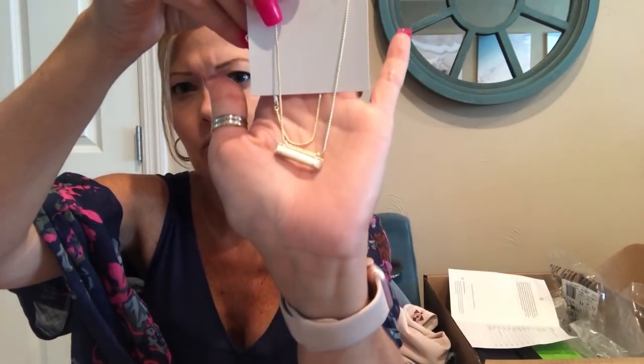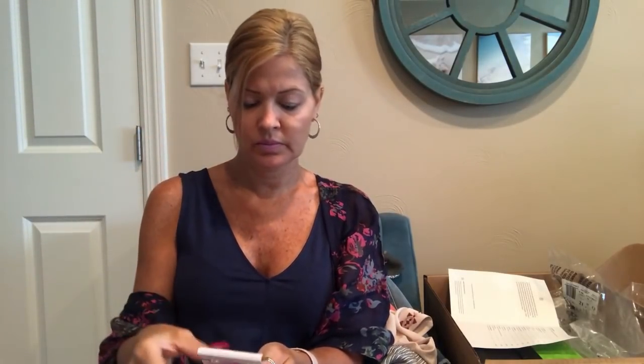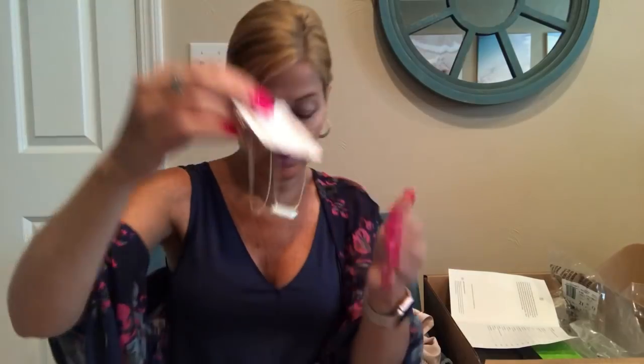Next up is the Leonore Pendant Necklace by Kendra Scott for $60. That's pretty. It's an ivory shade and it looks like it's long — so we'll have to see if it's 16 or 18 inches.